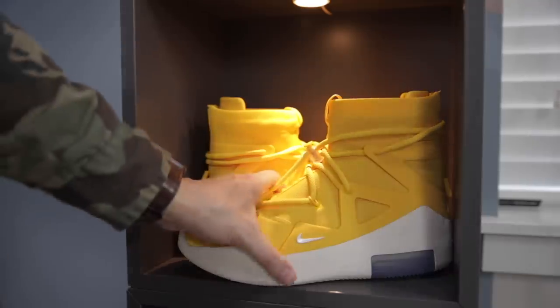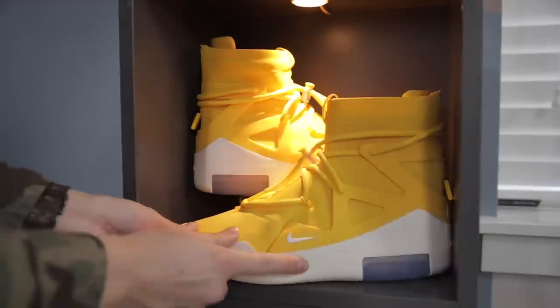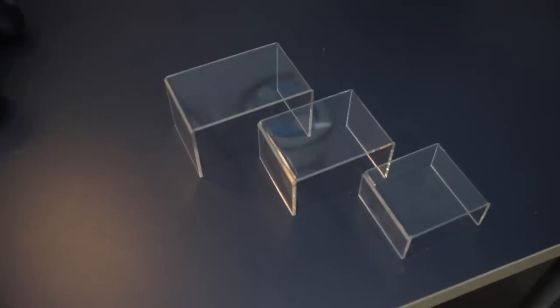The acrylic risers do this in a very subtle way since they are very small and clear, and that's going to allow you to display all of your items in a more aesthetically pleasing way — more levels, more depth, instead of just looking like you threw everything on a table in one big pile. These are very affordable: you get six for only $10 and they come in a bunch of different sizes, so it's fun to play around with how you want to display your stuff.